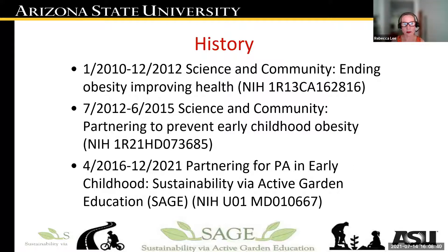That collaborative work grew into an R21 to develop this intervention strategy, and ultimately into the SAGE curriculum. Currently they are wrapping up part of a U01 within a family of trials examining this garden-based curriculum in early childhood education settings.